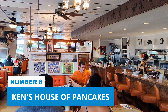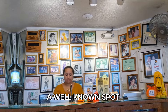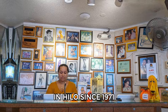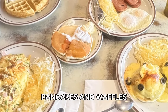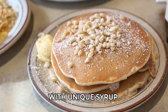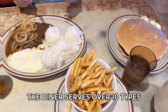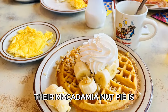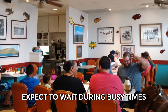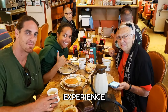Number 6: Ken's House of Pancakes. Ken's House of Pancakes, a well-known spot in Hilo since 1971, is popular for its breakfast options. They offer a variety of pancakes and waffles with unique syrups such as coconut, passion fruit, and guava. The diner serves over 10 types of pancakes and different fruit waffles. Their macadamia nut pie is also recommended. Expect to wait during busy times, but it's worth it for a classic Hilo breakfast experience.